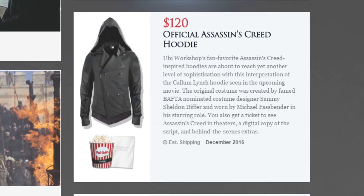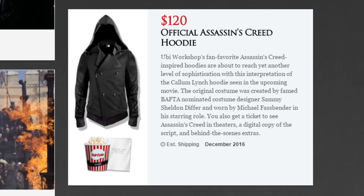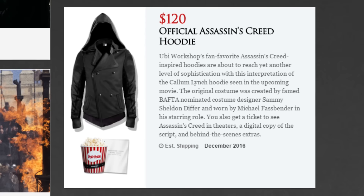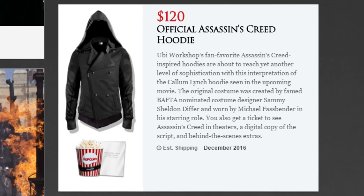Continuing on to my personal favorite pack, we have the Callum Lynch Hoodie from UB Workshop. If you've ever bought anything from UB Workshop in the past, you definitely know how high quality their merchandise is, and on top of that, this hoodie just looks badass.